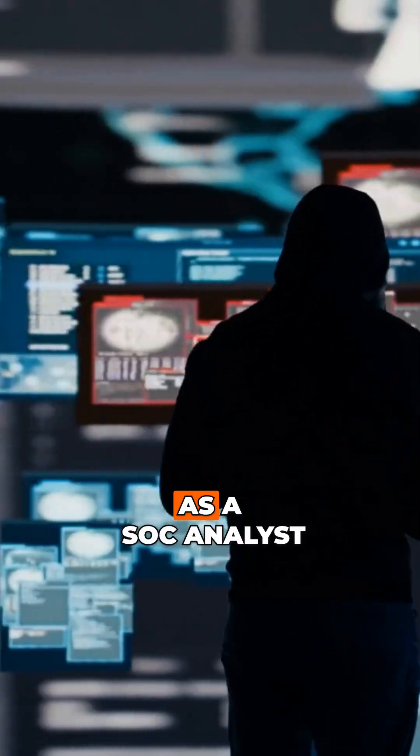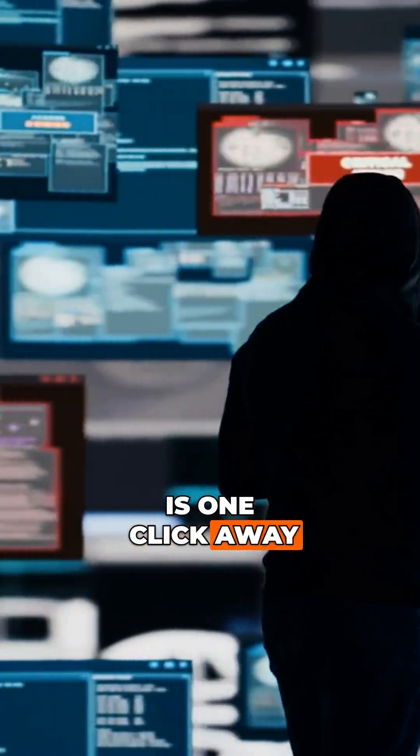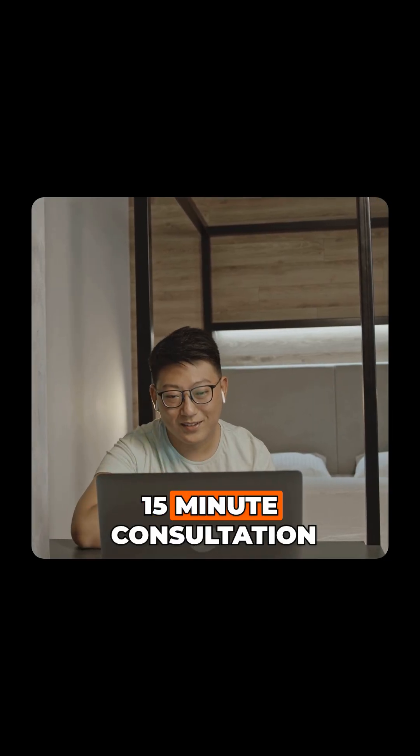So if you're curious about stepping into the cybersecurity world as a SOC analyst, don't wait. Your future in cybersecurity is one click away. Schedule your free 15-minute consultation.